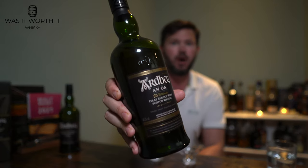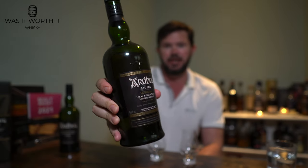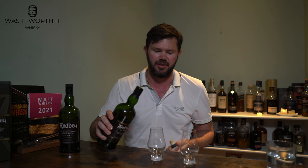Welcome back, you whisky-loving legends, to another episode of 'Was It Worth a Whisky.' Today we've got the Ardbeg An Oa, named from the Mull of Oa, from the southwest of Islay.